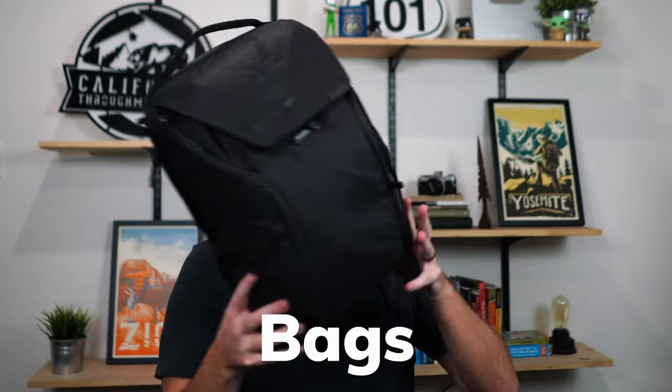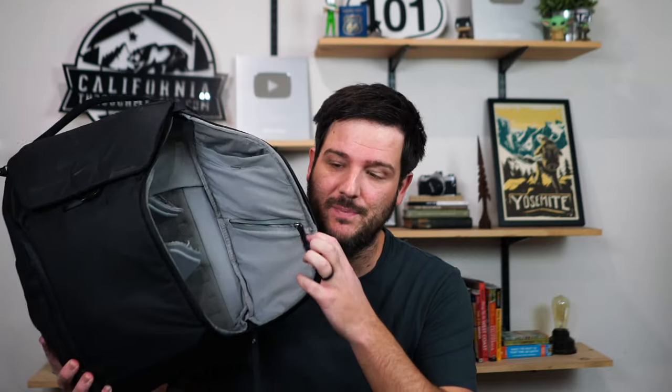First up, let's talk about bags. This is my main bag that I use for almost everything — the Peak Designs Everyday Backpack. I've been using this for probably three to five years now and I've even had multiple versions over the years. You can put a camera in here, multiple lenses, any other accessories, plus a computer as well. So anytime I'm going out for the day, this is the bag I take with me.